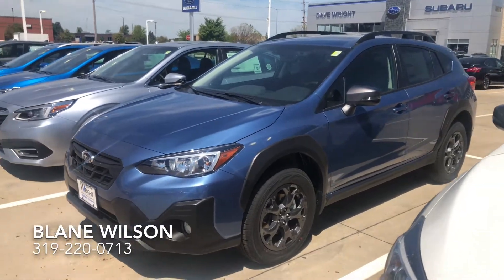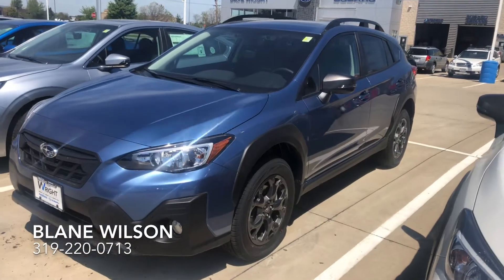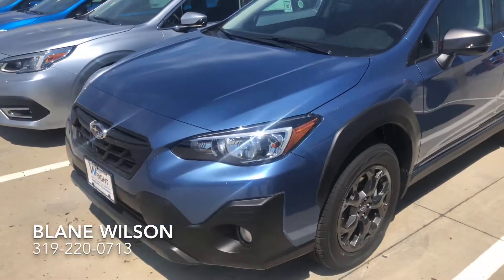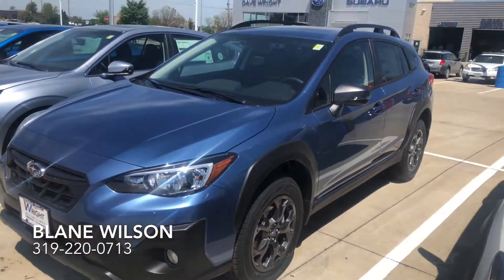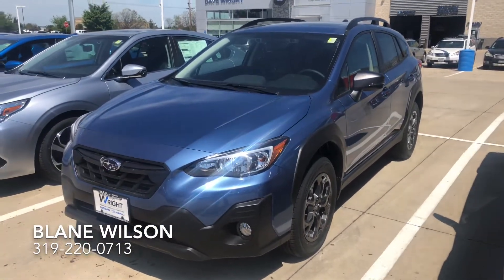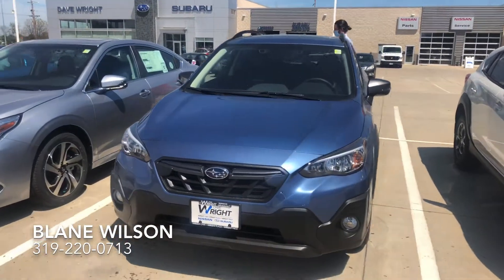Hi Nancy. Here is the 2021 Subaru Crosstrek Sport in the beautiful blue color — definitely stands out. The Crosstrek Sport is brand new for the 2021 model year and it is incredibly hyped as a bigger engine than the current Crosstrek that you have now, so it's a little quicker.